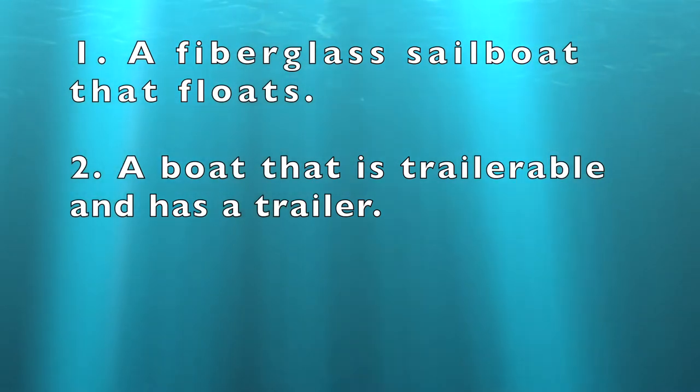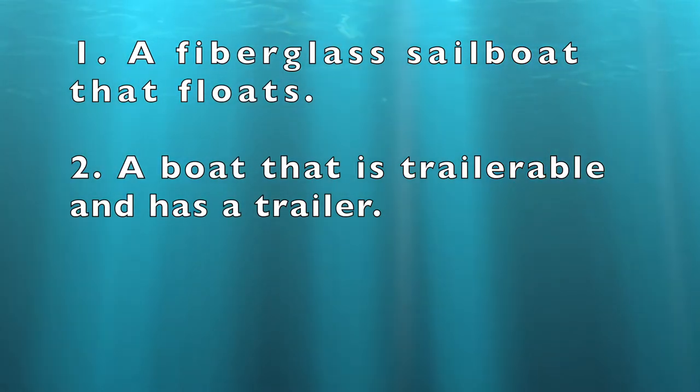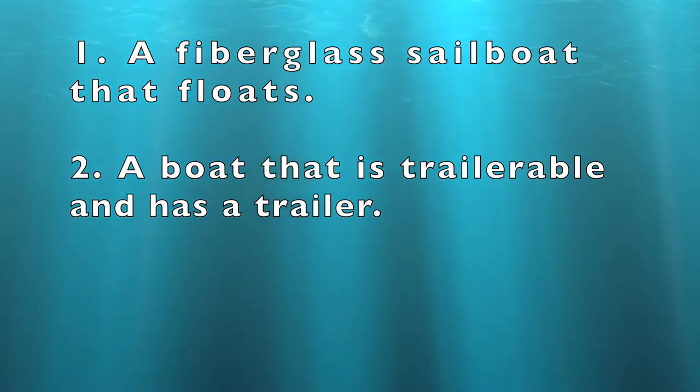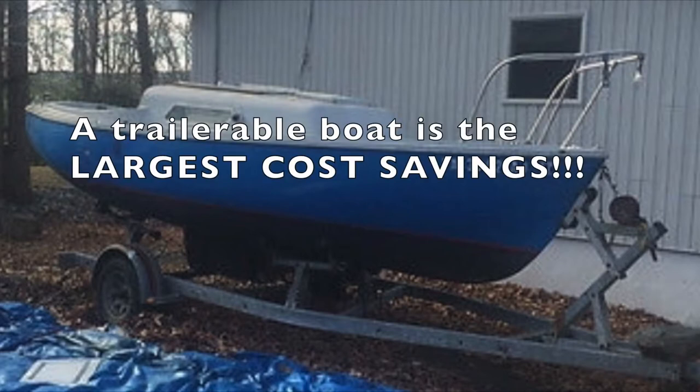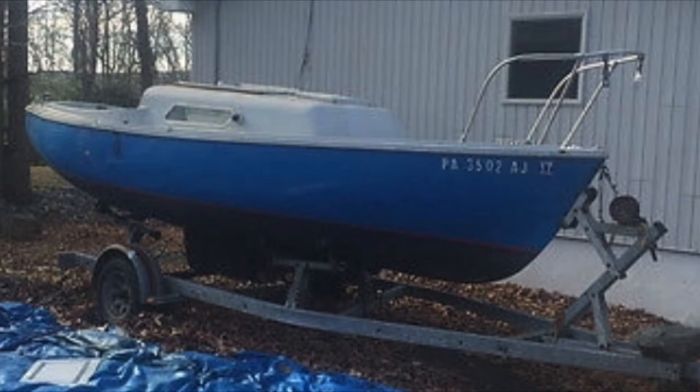Number two: a boat that is trailerable and has a trailer. Why is this important? Because this way you don't have to pay the marina to store it or to take it in or out of the water for you. This is actually the largest cost savings of owning a trailerable smaller boat. Many large sailboats go for really cheap at the end of the summer because the owners can't afford the marina storage fees anymore.